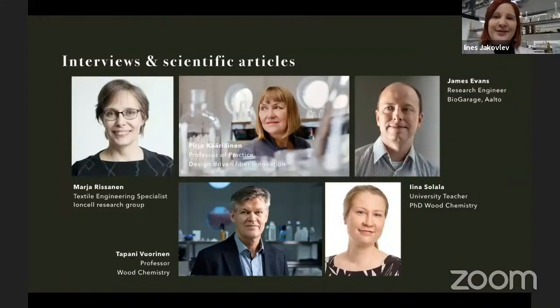As we are all designers, we had limited scientific knowledge. So we used all the assets we had by interviewing professionals and collecting data from previous research. We interviewed several specialists, such as Maria Rissanen, a textile engineering specialist from the IONCELL research group, who had a lot of insight for our project. Our group mentors were Pirja Kääriäinen, Tappani Vuorinen, and Iina Solala, guiding us throughout the project. Nevertheless, COVID made laboratory work impossible, so we did a lot more literature research than a basic designer approach might normally contain.